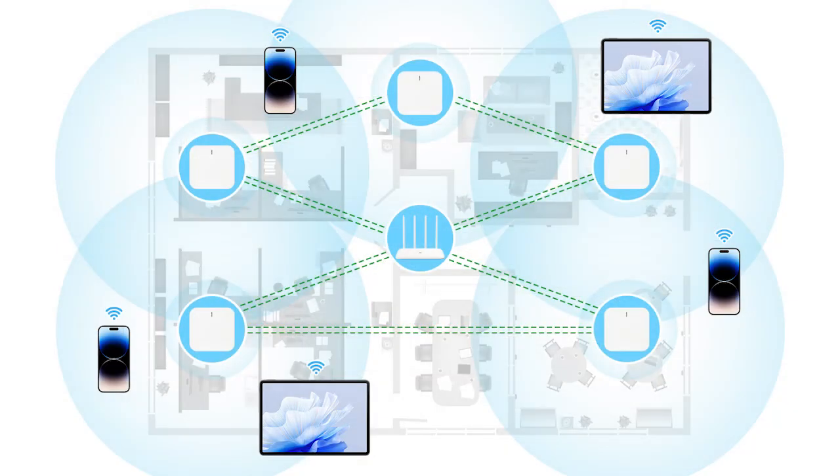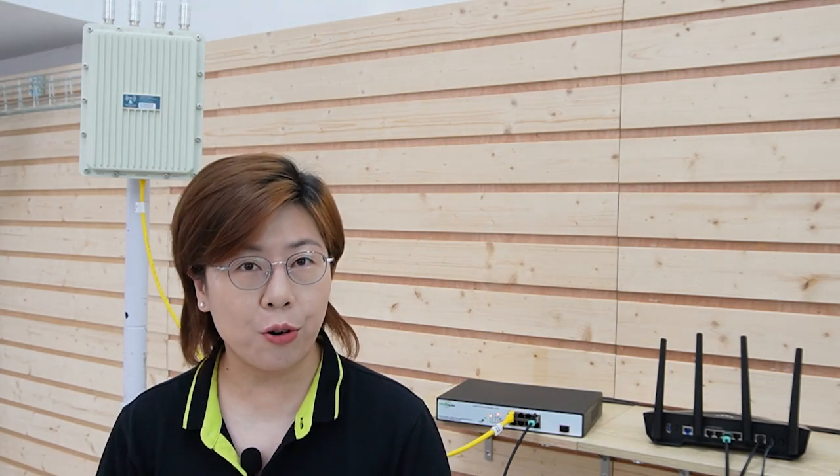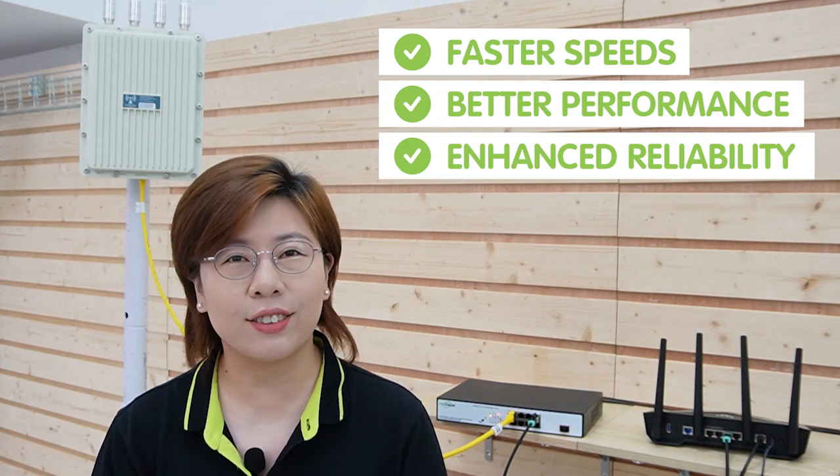Lastly, let's talk about some innovative ideas to further enhance your network. You can use mesh networks, which use multiple access points to create a seamless coverage area. Also consider the solar power option, which is ideal for remote locations without easy access to power sources. Use advanced security protocols to ensure your network is secure with the latest encryption and security measures. Upgrading to a 2.5G Power over Ethernet network for your outdoor WiFi 6 access point is a game changer — with faster speeds, better performance, and enhanced reliability.